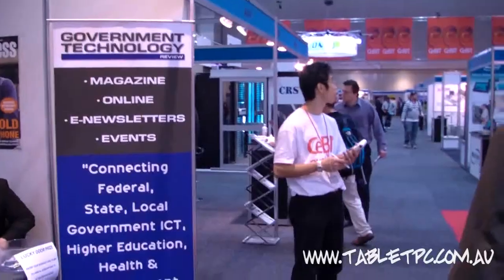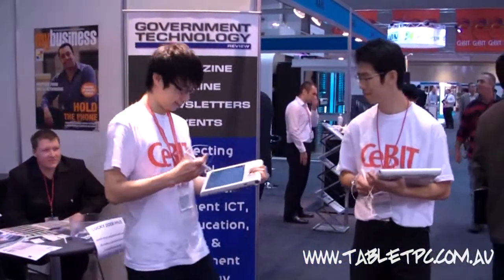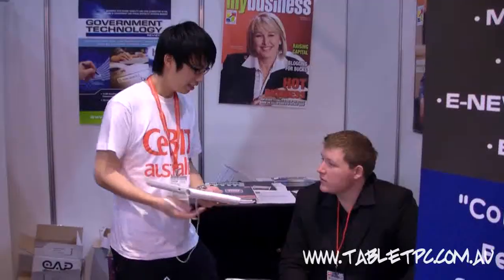We've got a crew of about two people to haul, so we're running eight people at any one point, and they're all carrying the Motion C5s and interviewing both exhibitors and visitors.